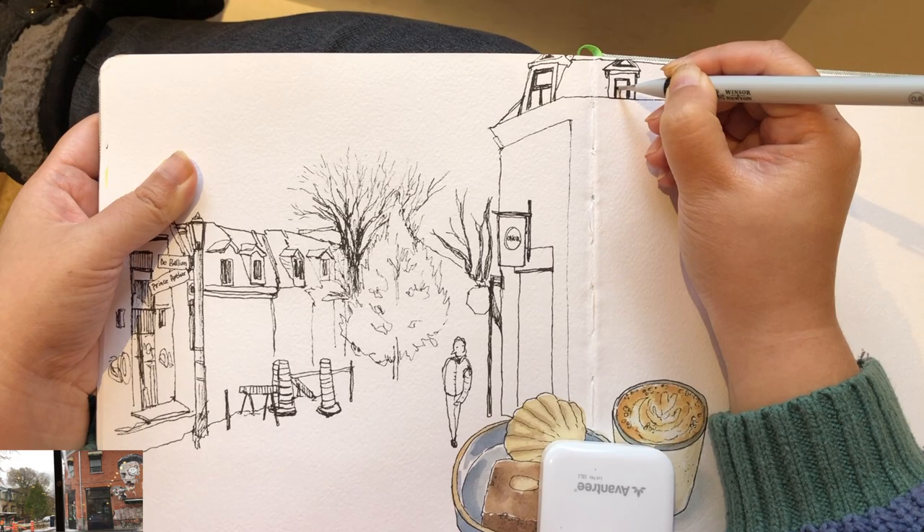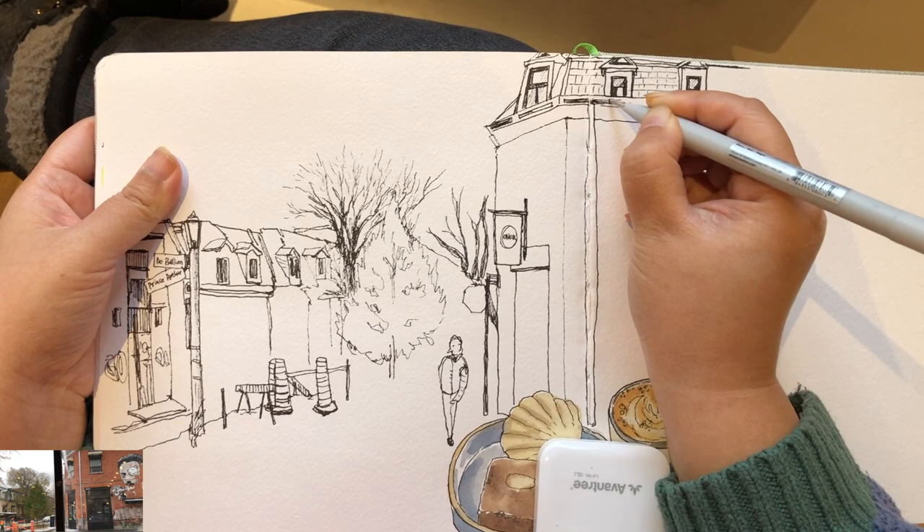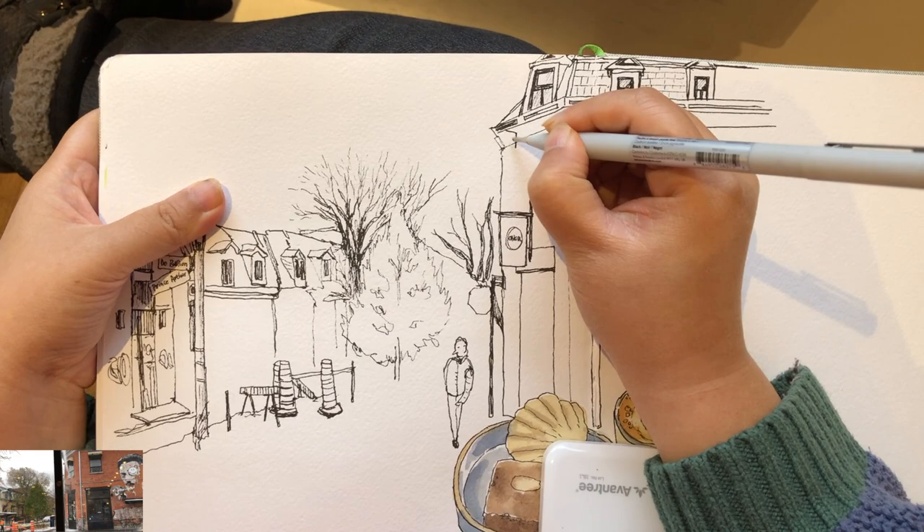Now I'm adding these attic windows. These shapes are very straightforward because there's no perspective or anything — just a bunch of rectangles and denser lines inside the window frames.